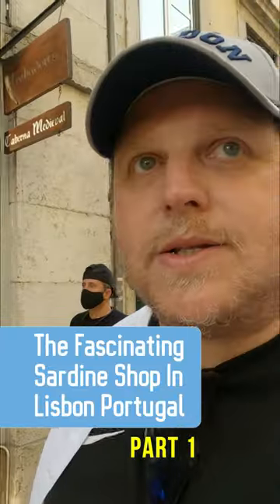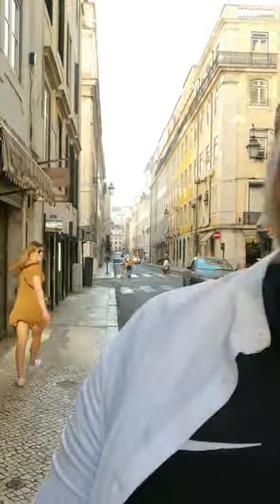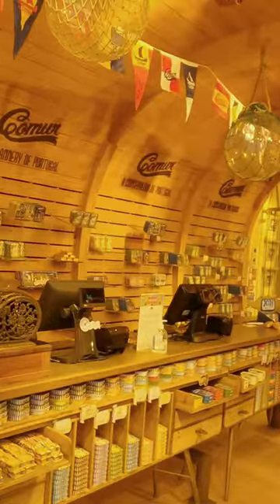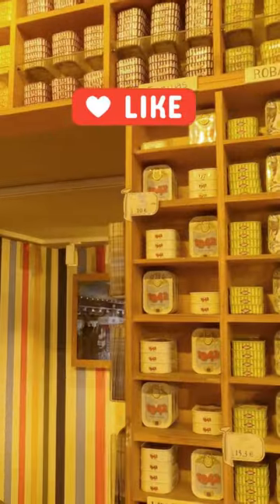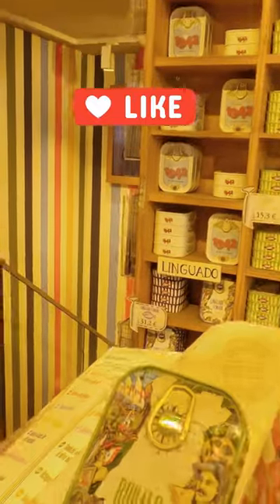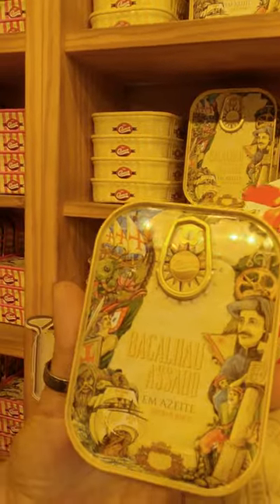I'm back in Lisbon after being in the north of Portugal, and I'm taking you to a special place — a shop like no other that has really amazed me. You can see the colors: they have 24 different types of Portuguese fish, each color representing one type. For example, here you have sea bass. This is their history, and you can see Portugal right here on the packaging.